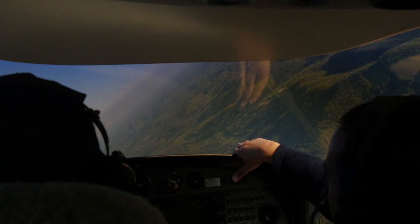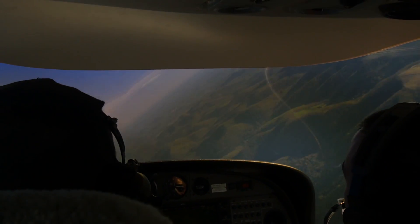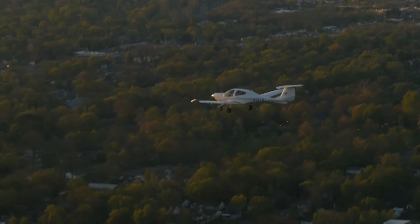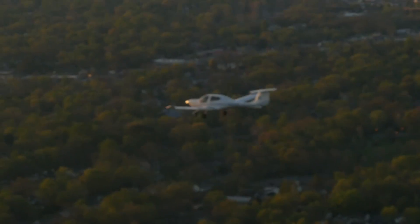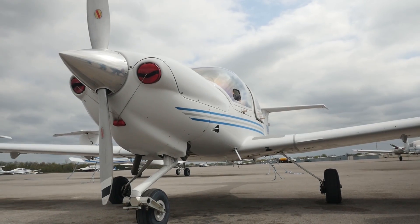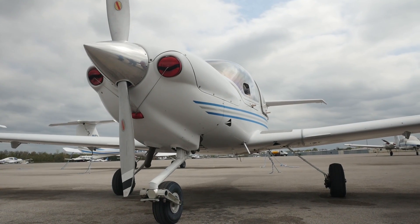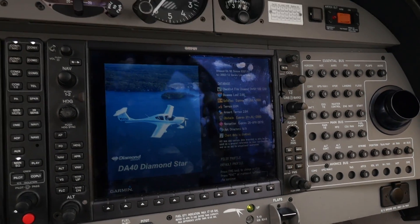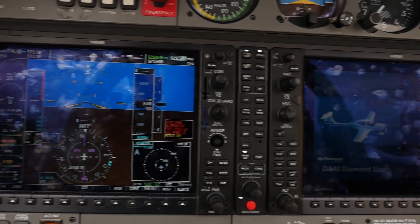How do you do that? The first three certificates — the private, the instrument, the commercial — they're under the FITS program, the FAA Industry Training Standards. It's a proficiency-based, scenario-based program. So this is where the journey starts. What is this plane right here? So this is our primary trainer. This is a Diamond DA-40, very similar to a Cessna 172. It's what's called a glass cockpit.